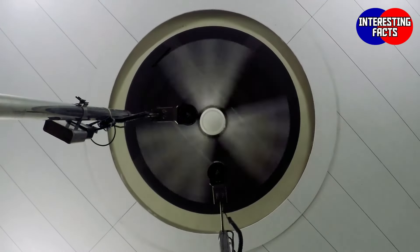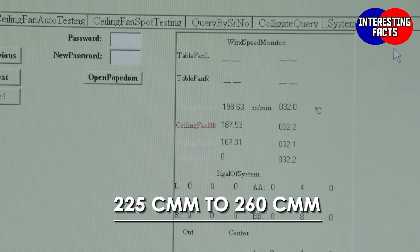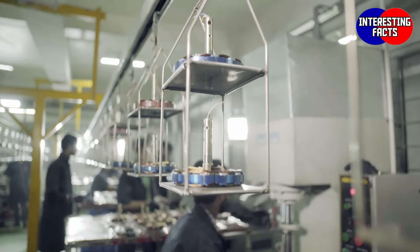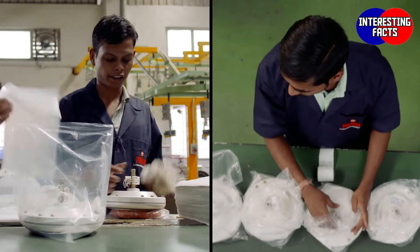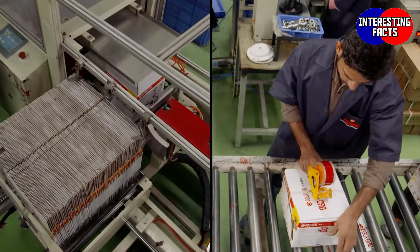All Polycab fans are 100% quality checked. Polycab fans boast air delivery between 225 to 260 cubic meters per minute, which is way above the industry standards and our competitors. The finished fan is then carried via the conveyor belt to the packaging area, where the products are tagged, branded and packed. No other brand can boast of such a unique set of features in their fans.